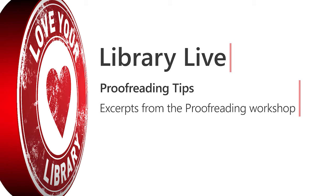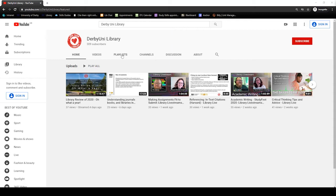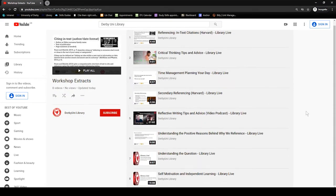Hello there. In this video extract from our proofreading workshop, I discuss some tips that can help you with proofreading effectively. If you find this helpful, we have more useful workshop extracts on our YouTube channel, Derby Uni Library, as well as other audio and video content.